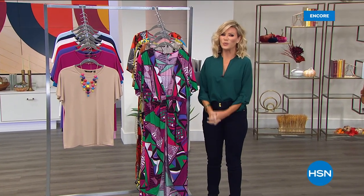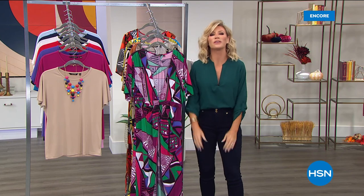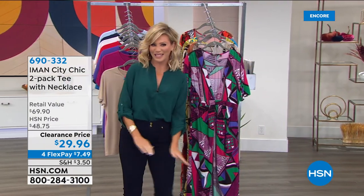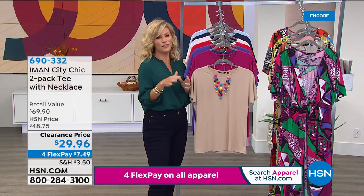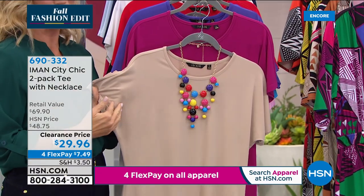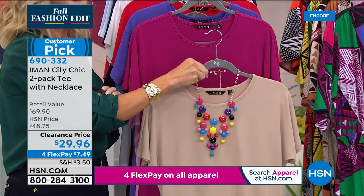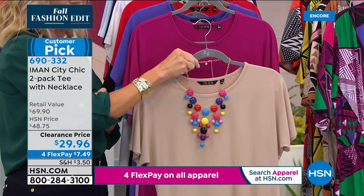We've got 20 more minutes with Fashion Global Icon Iman. Before we get to this duster, tees are always in demand. It's very difficult to find the perfect fitting tee that doesn't grab on your arms or in the bust — subtle dolman sleeve on this, very cool on the body. Today we're going to give you two tees and a gorgeous statement necklace for $29.95 — less than $8 each. The colors: buff and berry, classic pink and purple, ocean blue and red, black and white, navy and yellow, and chambray and magenta. Everyone receives the necklace.